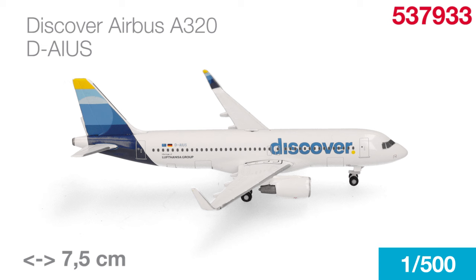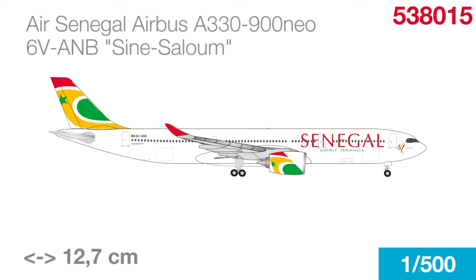This time around we also have two firsts in 1-to-500: an A320 of Discover Airlines, formerly Eurowings Discover, and also a new model from Africa — an A330 NIO from Senegal Airlines. Two NIOs currently connect Dakar with Paris and New York City.